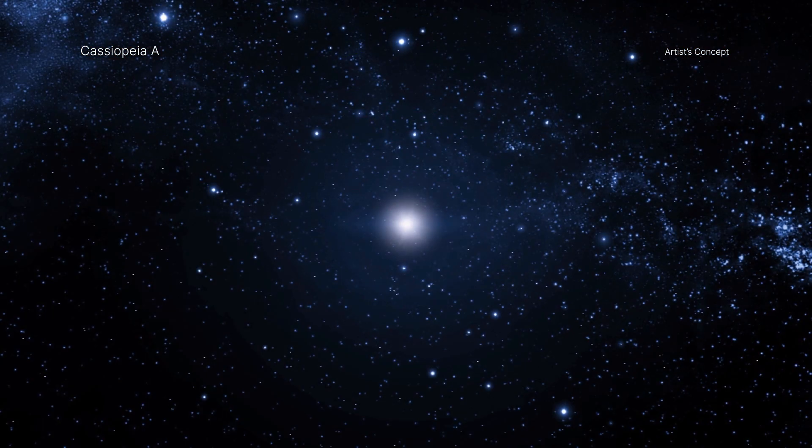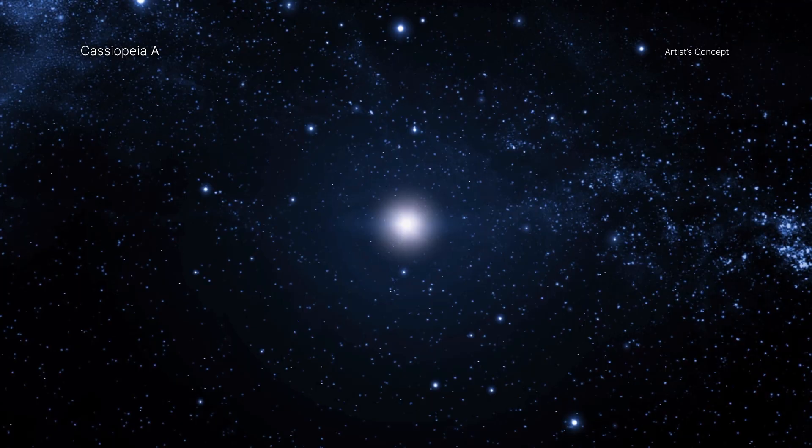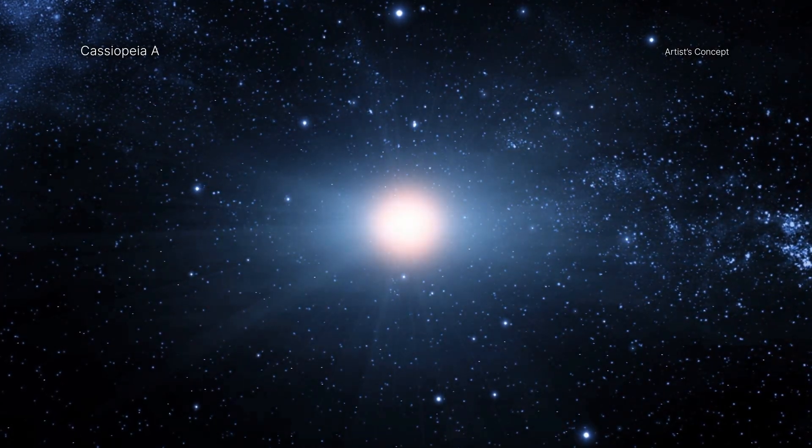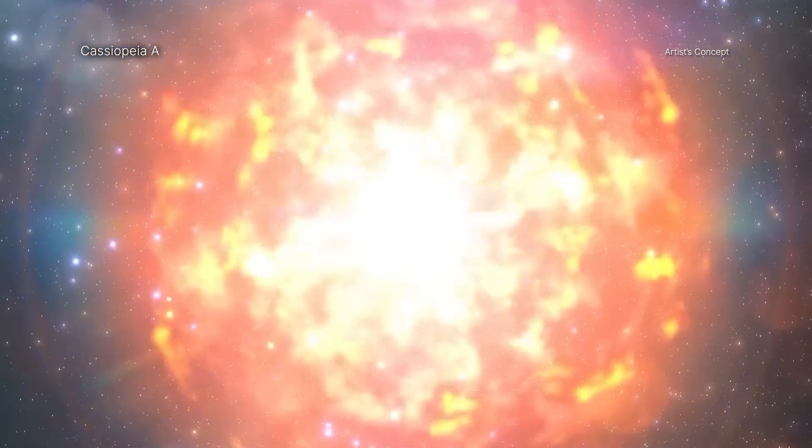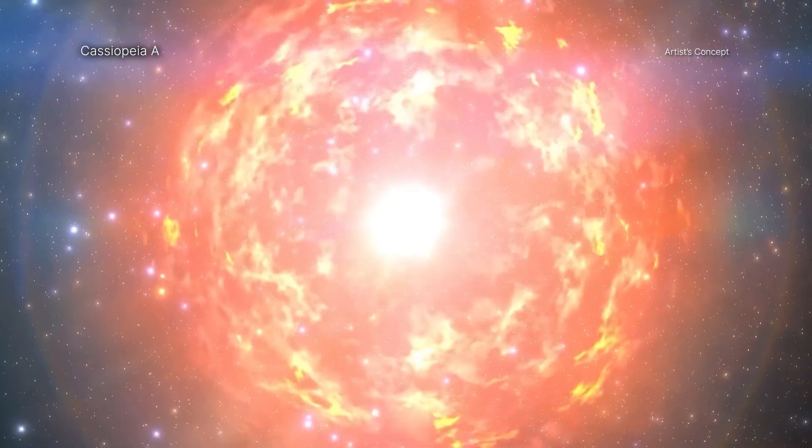Once iron starts forming in the core of the star, the game changes. As soon as the iron core grows beyond a certain mass — about 1.4 times the mass of the Sun — it can no longer support its own weight and collapses. The outer part of the star falls onto the collapsing core and rebounds as a core-collapse supernova.